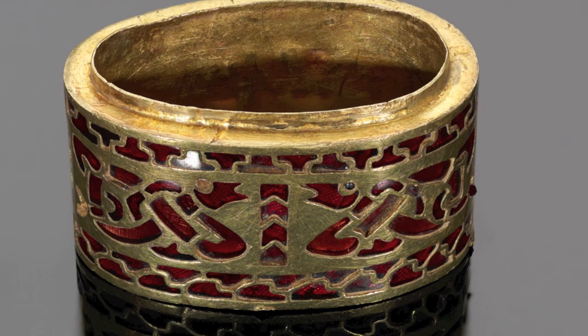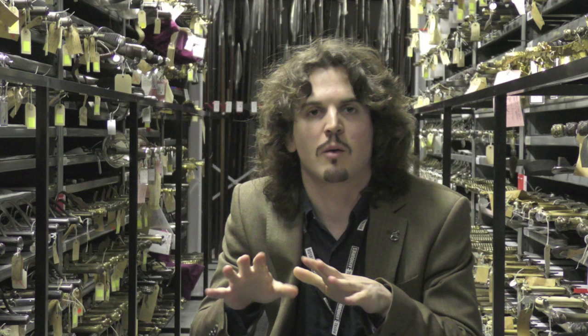These objects were created for the very upper echelons of society, and I particularly like this object as it demonstrates just how important weapons were to the Anglo-Saxons. The other nice thing about it is there's a stylistic connection to the gold and garnet objects from the Sutton Hoo ship burial.